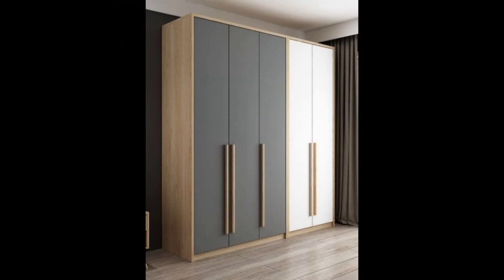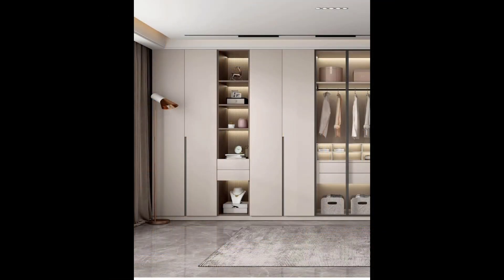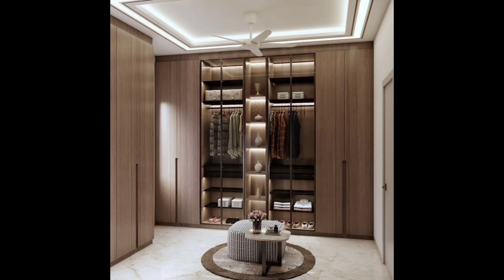Two: black wardrobe design with dark reflective glass. We are also crushing on this all-black piece with dark reflective glass. To boot, isn't it amazing that a unique wardrobe design like this stands so beautifully in an Indian bedroom setup?